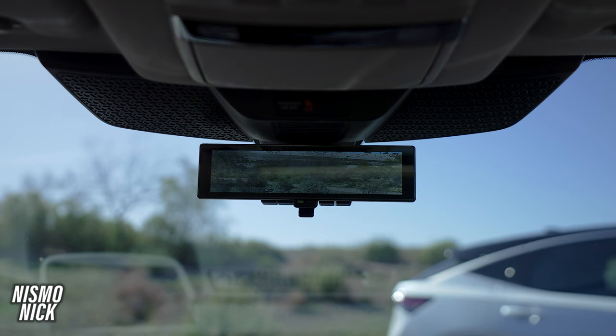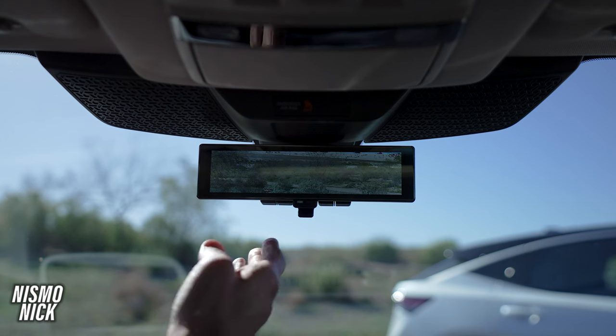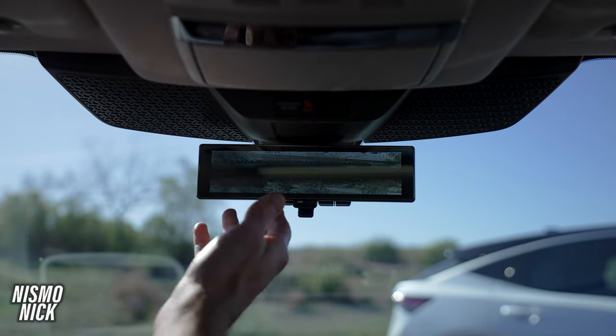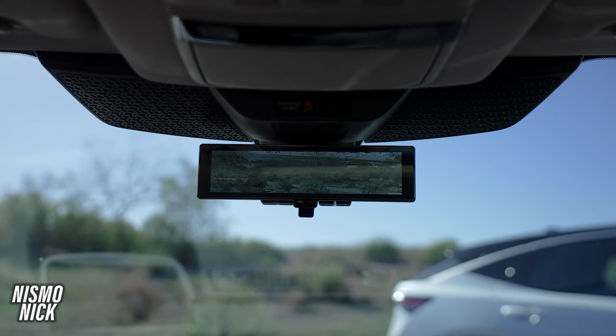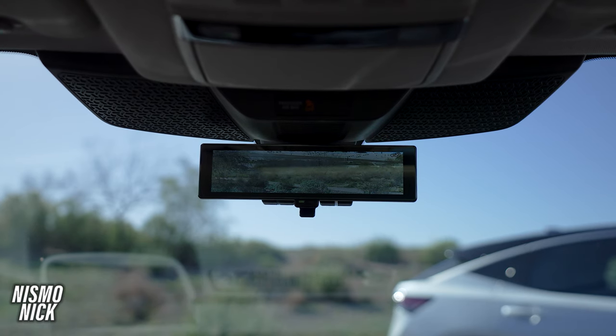Another thing that makes the interior of this Ariya special is the rear-view mirror camera. What I love about it is that if you have passengers in the rear seat, you can actually see through the car — you can still have the function of a normal mirror.